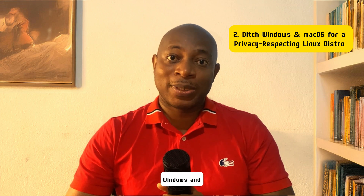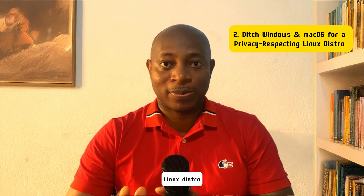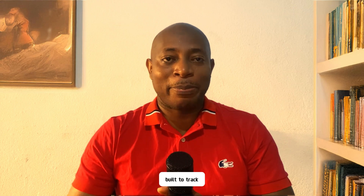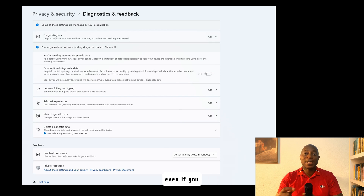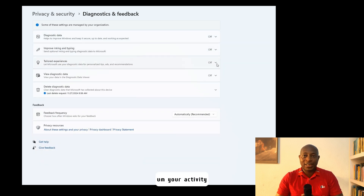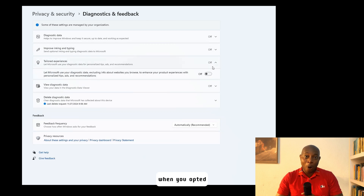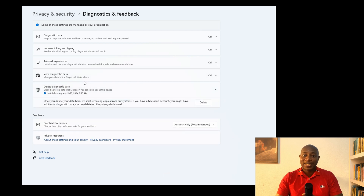Number two: ditch Windows and macOS for a privacy-respecting Linux distro. No matter how many privacy settings you tweak, Windows and macOS are built to track you. Windows 11 sends data back to Microsoft even if you disable telemetry — it logs every keystroke you make, even your local searches in the File Explorer, and your activity history even when you opt out of it.